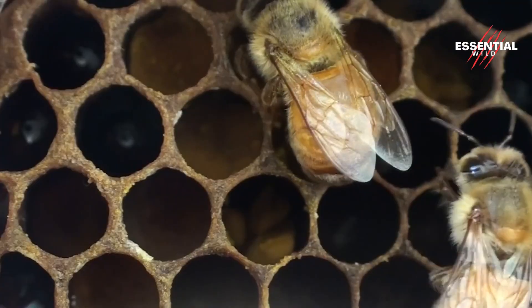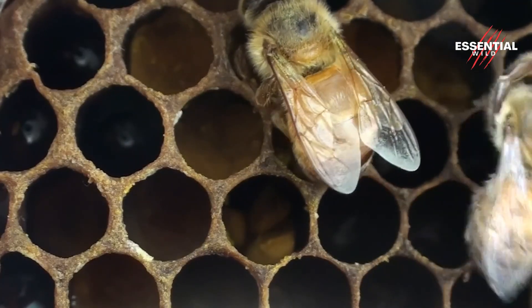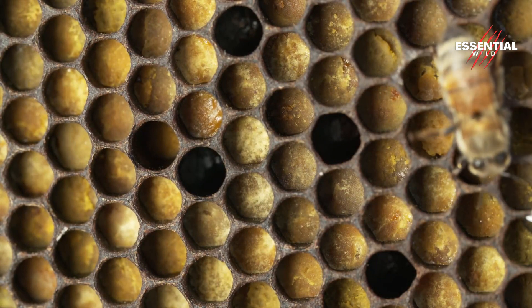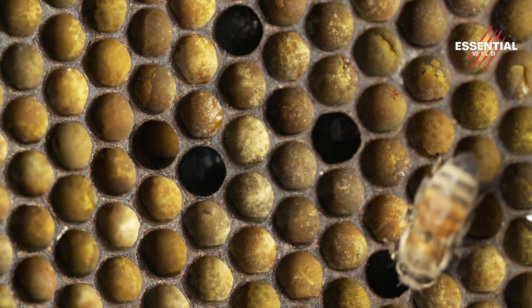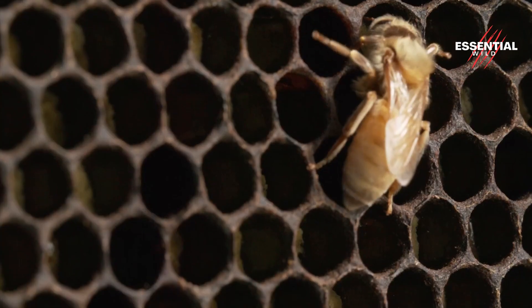Here, the pollen is mixed with enzymes and other secretions to create bee bread, a nutrient-rich substance that serves as a vital source of protein for developing bee larvae.